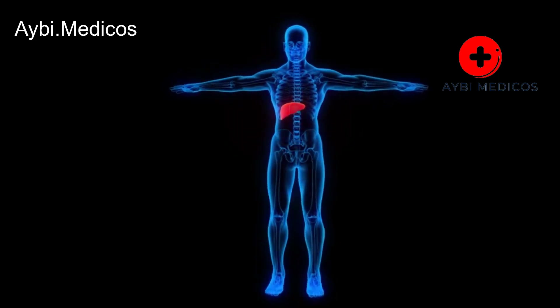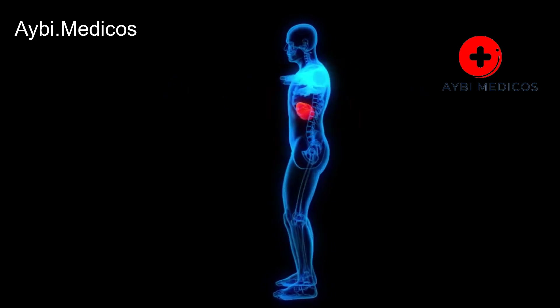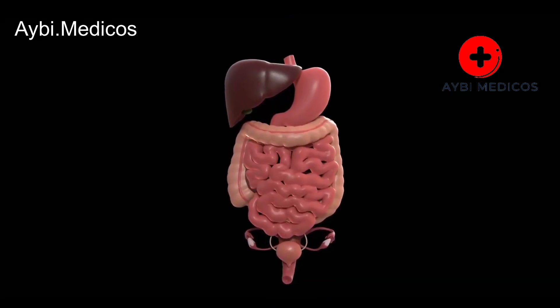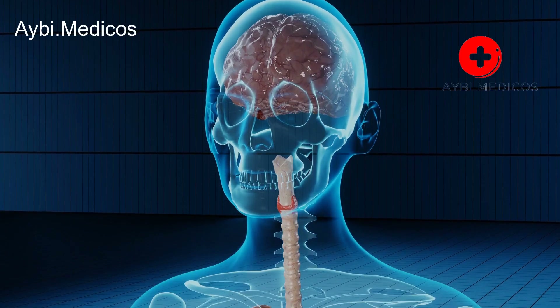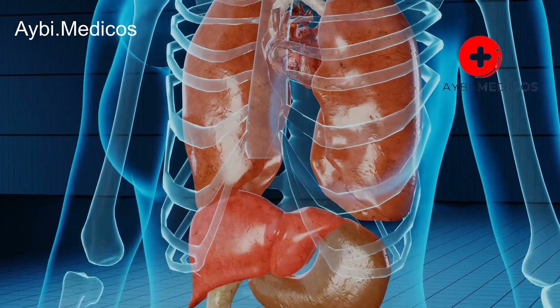The liver is a vital organ responsible for numerous functions in the body, including detoxification, metabolism, and the production of essential proteins. When the liver is in danger or experiencing problems, it may exhibit various signs and symptoms. Here are 10 signs that could indicate your liver is in danger.